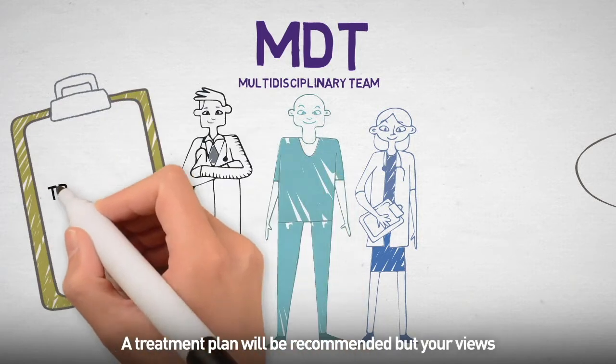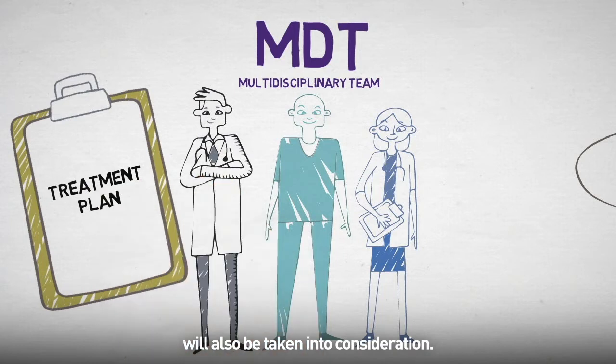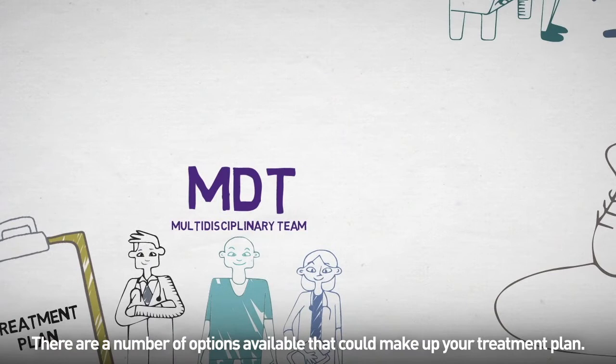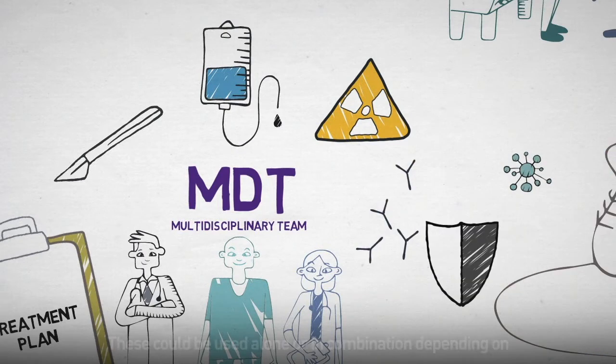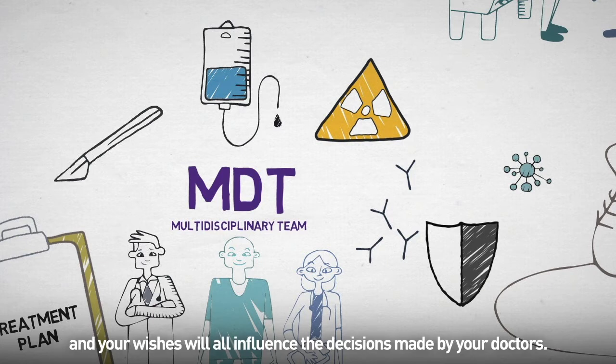The treatment plan will be recommended but your views will also be taken into consideration. There are a number of options available that could make up your treatment plan. Currently these include surgery, chemotherapy, radiotherapy and immunotherapy. These could be used alone or in combination depending on the diagnosis of your cancer — the exact location, aggressiveness, size, etc. — and your wishes will all influence the decisions made by your doctors.